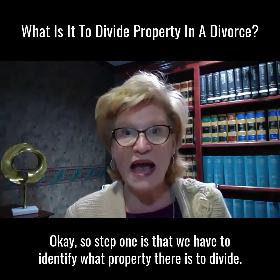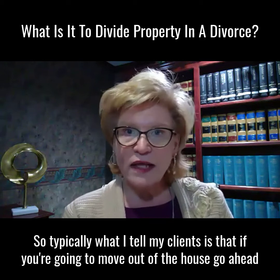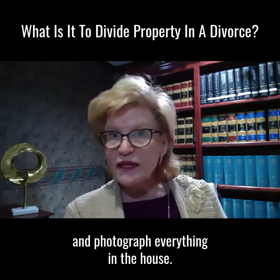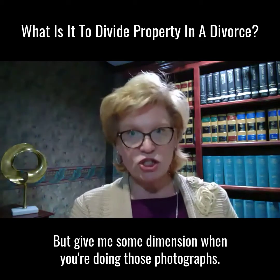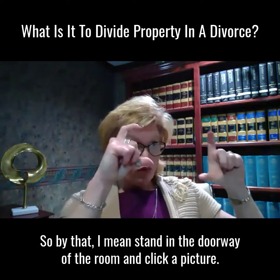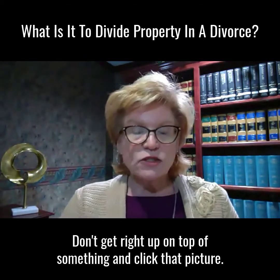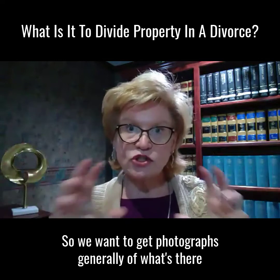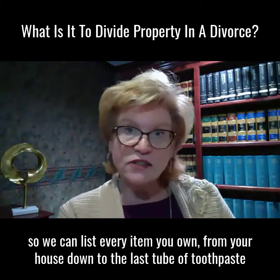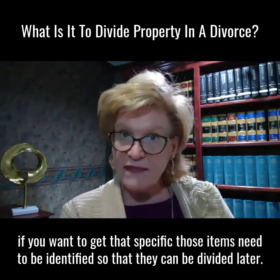Step one is that we have to identify what property there is to divide. If you're going to move out of the house, go ahead and photograph everything in the house. Give some dimension when doing those photographs — stand in the doorway of the room and take a picture rather than getting right up close on something. We want photographs generally of what's there so we can list every item you own, from your house down to the last tube of toothpaste, so those items can be identified and divided later.